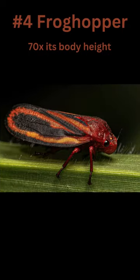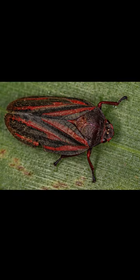At number 4 is the frog hopper. These tiny insects are the true high jumpers of the insect world. They use their muscular hind legs to generate incredible force, propelling themselves into the air and reaching up to 70 times their body height.